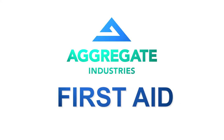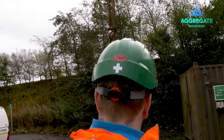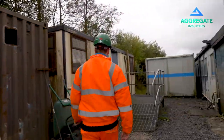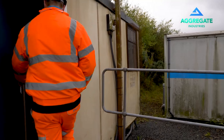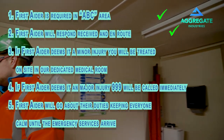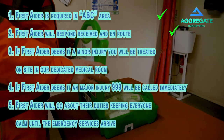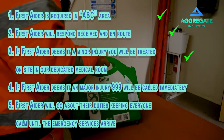First Aid. Here on the site map, you have clearly marked locations of all of our first aid stations. The site has a number of qualified first aid personnel wearing green hard hats with a white first aid symbol. If a first aider is required, a radio transmission should be placed for 'first aider required in ABC area'. The first aider will respond to verify received and en route. The first aider will assess the emergency. Where it is a minor injury, you may be taken to our designated first aid room at the rear of the main office block, accessed from the left past the toilets.